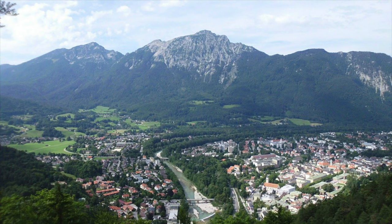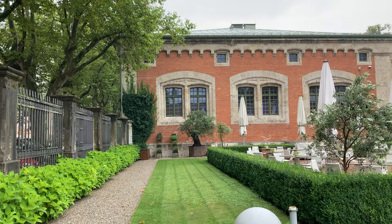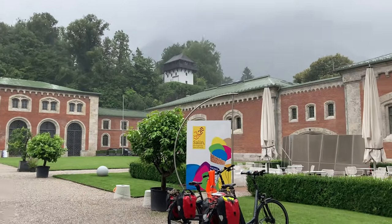The next city I would like to encourage you to visit when you are in this area is called Bad Reichenhall. It is not only a spa town but also a center of salt production. Right in front you can see a salt museum that also contains a salt shop that we actually visited.